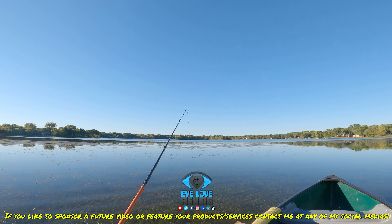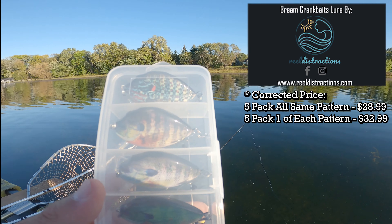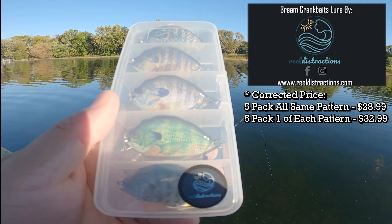Today's bait of choice is going to be these cool green crinkbaits. These are from Reel Distractions — reeldistractions.com — and they are five cool bluegill/panfish color crinkbaits. These are really cool looking cranks, a very unique style I haven't seen before. They look really legit. There are five different colors and they go for $28.99 for a pack of five. You can get all the same colors or different colors — the choice is yours. Check them out at reeldistractions.com; they're also on Facebook.